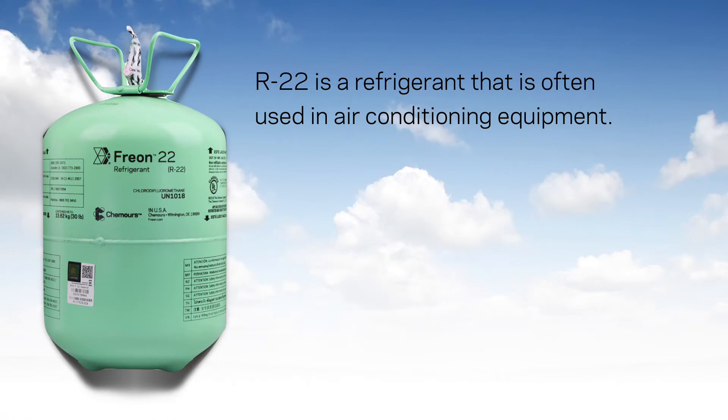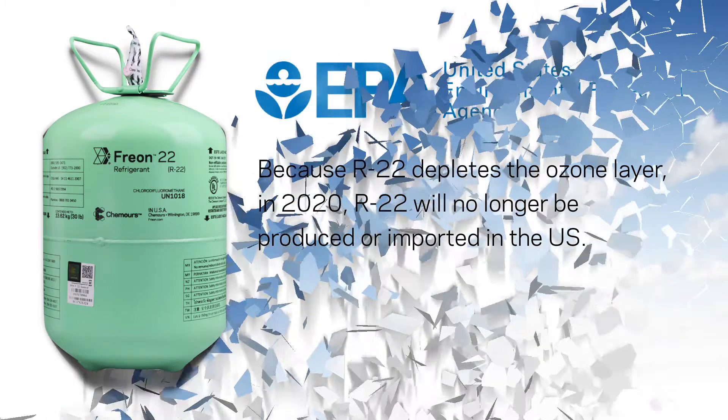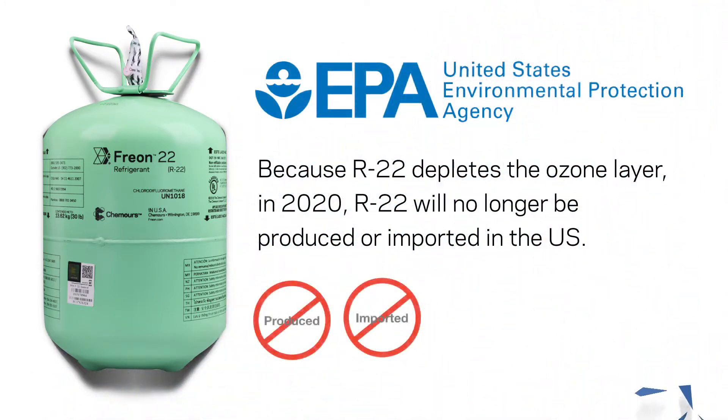R22 is a refrigerant that is often used in air conditioning equipment. Because R22 depletes the ozone layer, in 2020, R22 will no longer be produced or imported in the U.S.